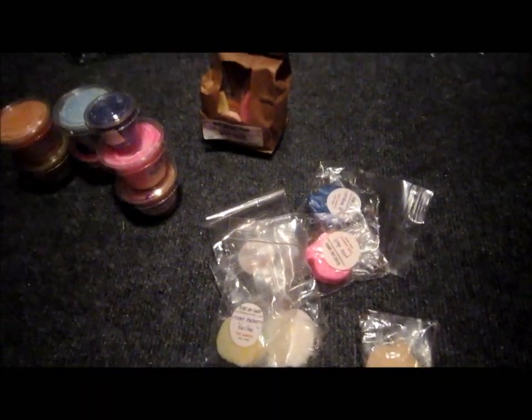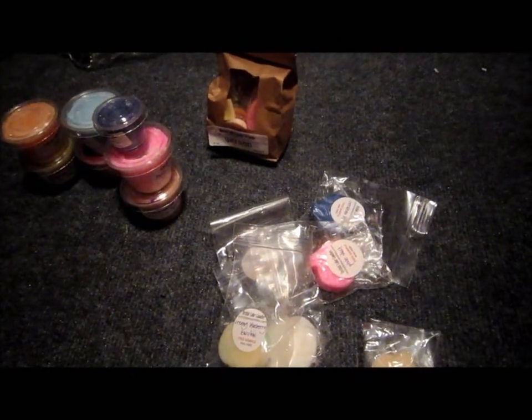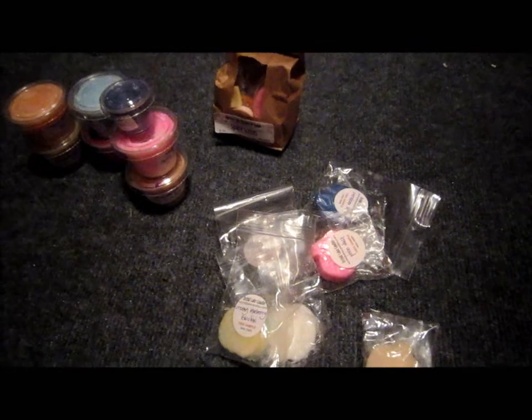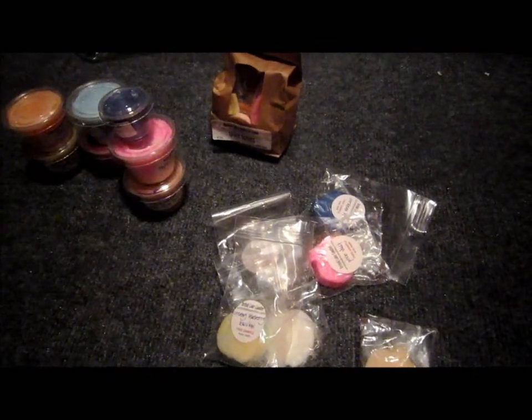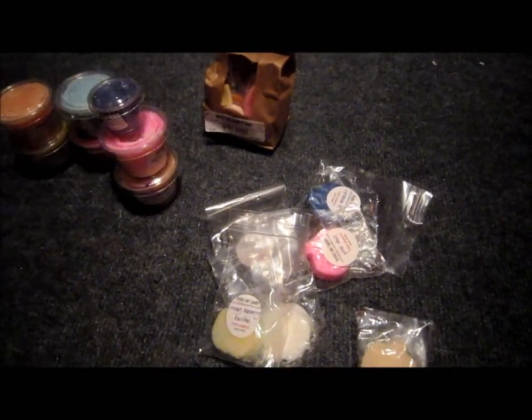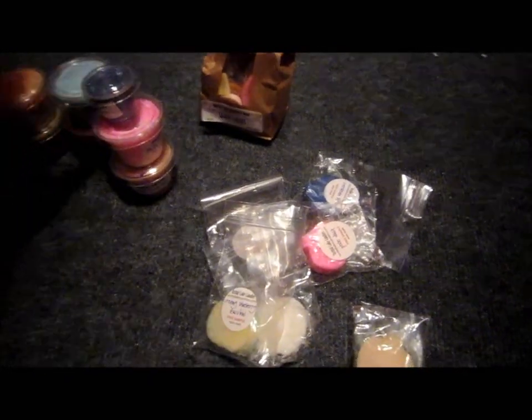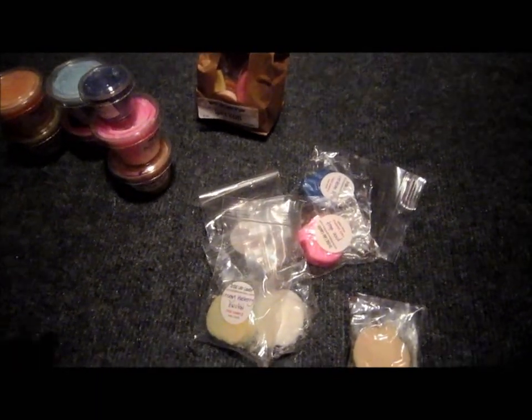Another really exciting thing about Orchard Lake is you can pick from, I think, three different types of wax. You can choose a solid color, white, or tie-dye. I got all my tarts in tie-dyed wax, which I thought was really cool.